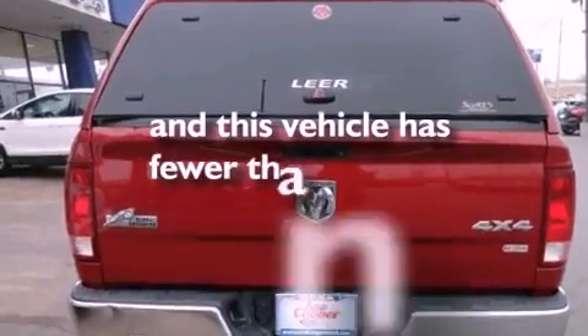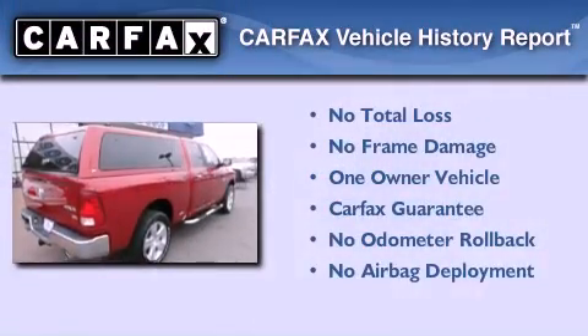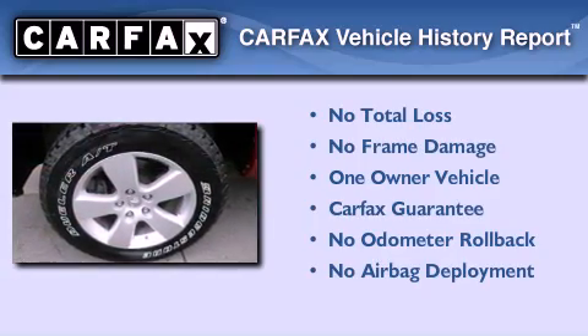This vehicle has fewer than 52,000 miles on the odometer. This Dodge has had only one owner, and it qualifies for the Carfax buy-back guarantee.